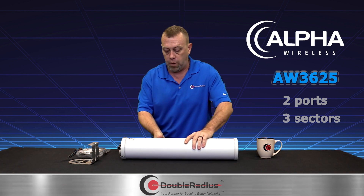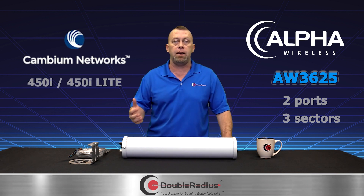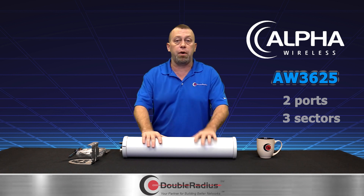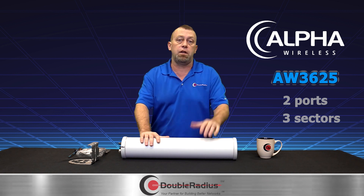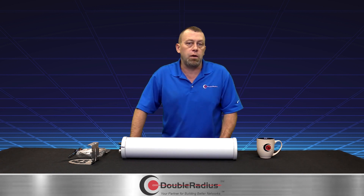If you have any two-port radio — like a Cambium 450i or 450i Light — there are a lot of LTE manufacturers that make two-port radios. This is a perfect answer at sub-three-thousand-dollar cost for you to be able to serve that area.